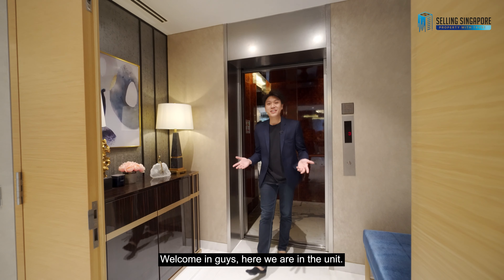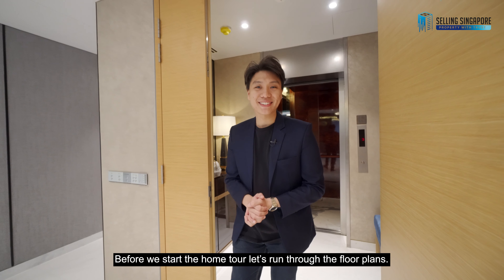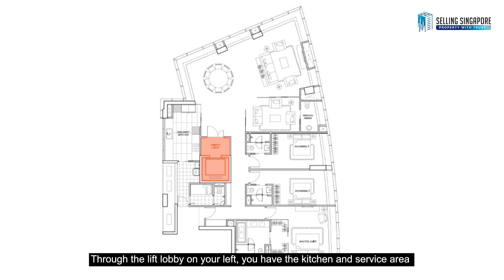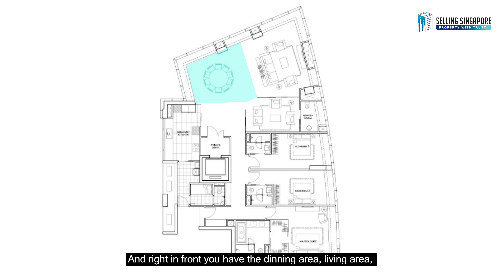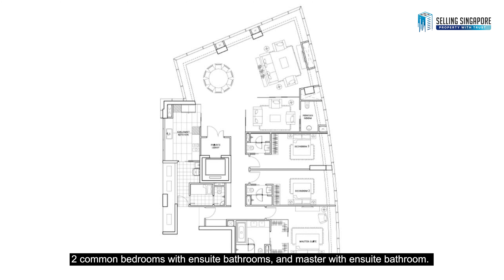Welcoming guys, here we are in the unit. Before we start the home tour, let's run through the floor plans. Unit size is 2,594 square feet with 3 bedrooms and 4 bathrooms. Through the lift lobby on your left, you have the kitchen and service area with helper's bed and bath. Right in front, you have the dining area, living area, then the entertainment room with powder room, 2 common bedrooms with ensuite bathroom, and master with ensuite bathroom.